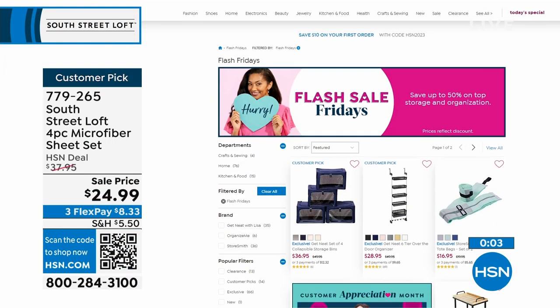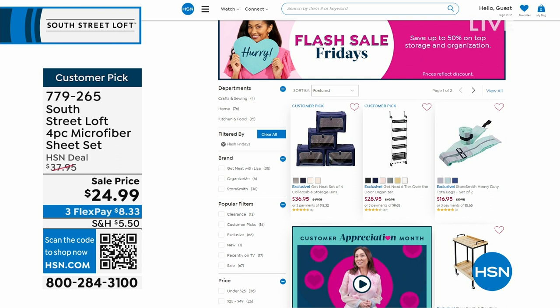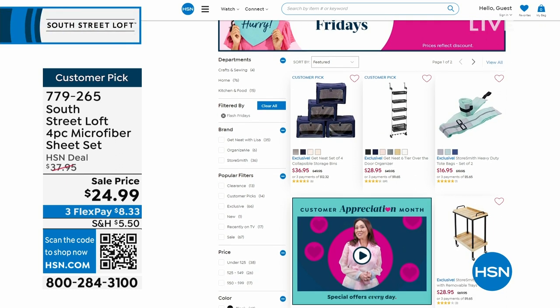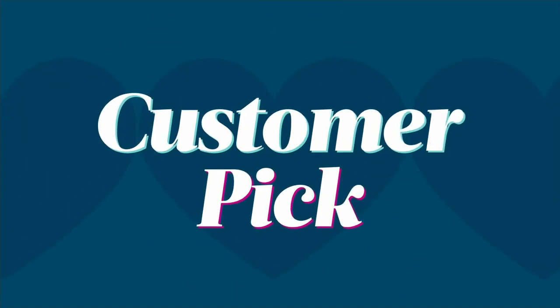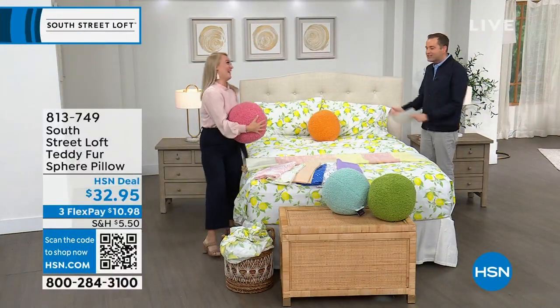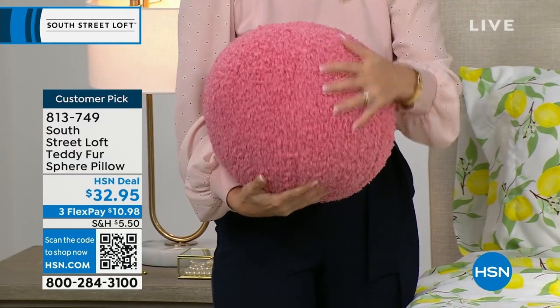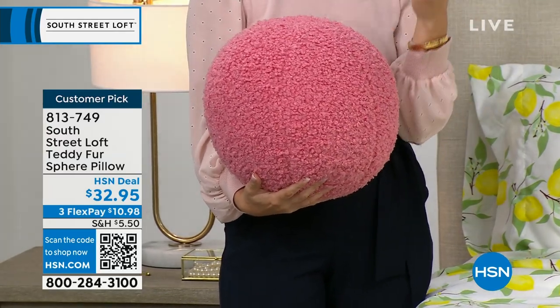We have something everyone's been waiting for — the Teddy Fur Sphere Pillow. Whoever has presented this always comes off air raving about it. These are not only gorgeous but fun — nice and squishy yet supportive. If you need to prop yourself up in bed or on the couch, this pillow is really handy. Isn't it more fun than a traditional square accent pillow? It's original and unique.